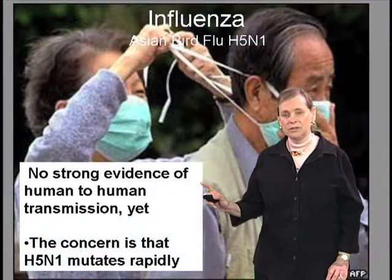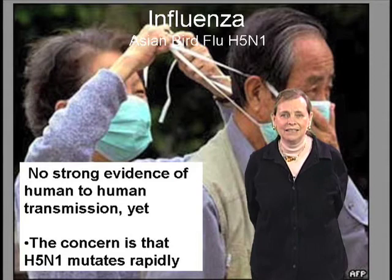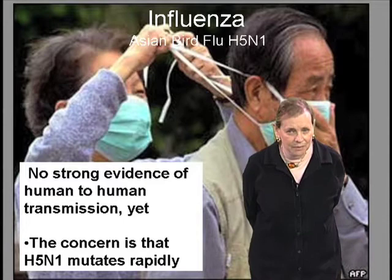I'm going to end this talk with a discussion of something that's facing us all right now, and that's Asian bird flu, H5N1. This causes influenza. Influenza is with us all the time in various different kinds of strains. This is a particularly frightening one.